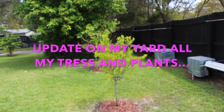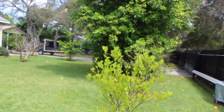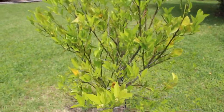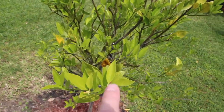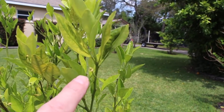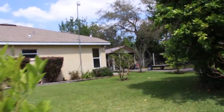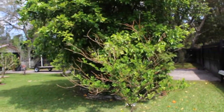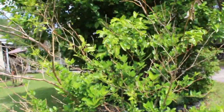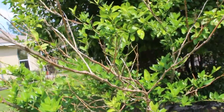I'll do a little update on the plants and trees in my yard. This is my tangerine tree — you can see tangerines coming, see them all popping up. This is my lime tree and I really thought it was dead, but you can see it all coming back.